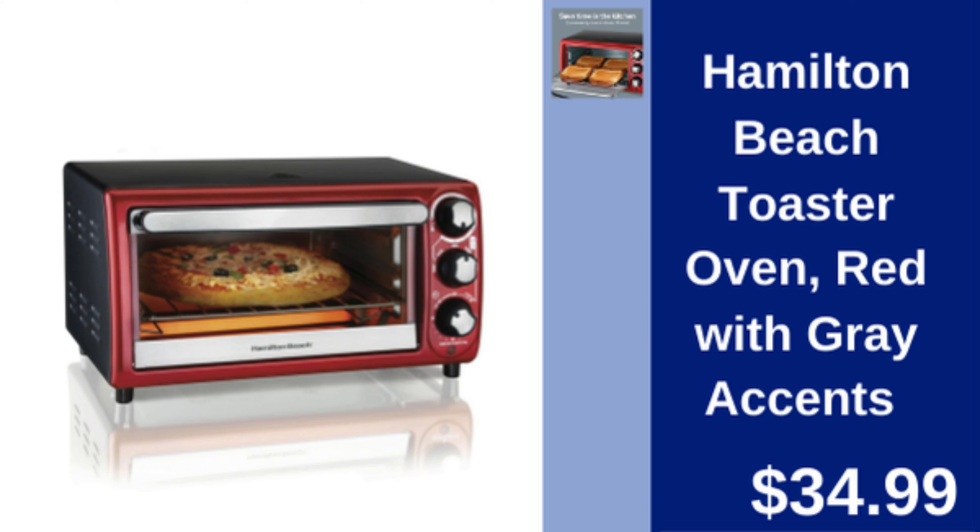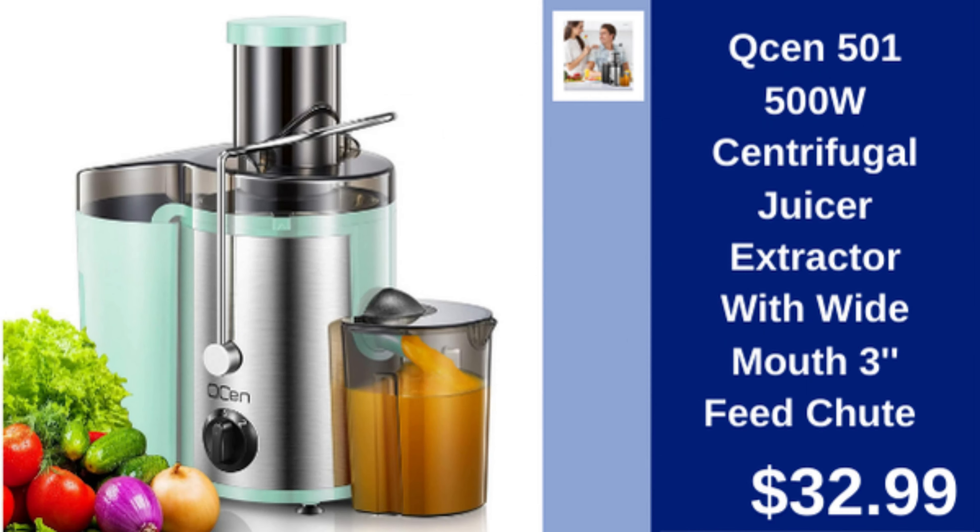Hamilton Beach Toaster Oven — compact and stylish toaster oven with red and gray accents. $34.99.